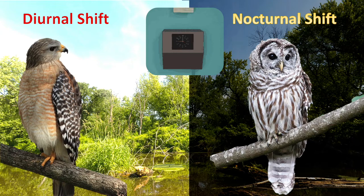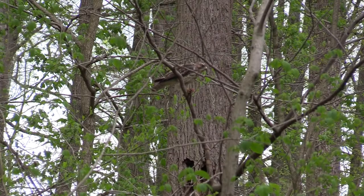In comes the nocturnal barred owl who hunts throughout the night. Unfortunately, a green frog was unable to avoid the talons of this juvenile red-shouldered hawk.